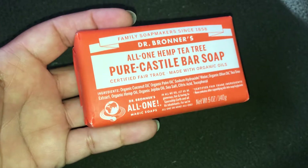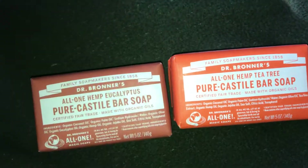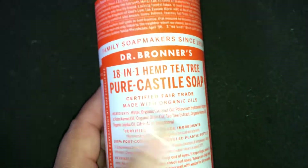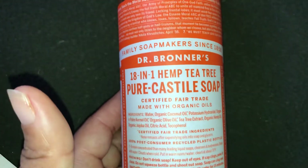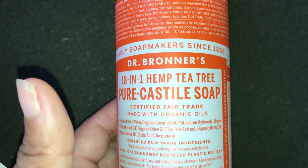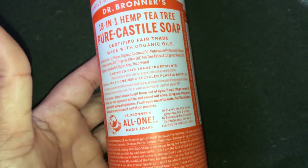So that's how we're looking — I got four bar soaps total. And then I also got the 16-ounce 18-in-1 hemp tea tree pure Castile liquid soap, which was $11.29. I only got one of those.